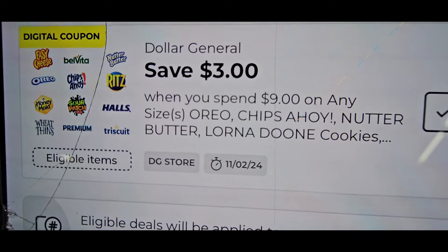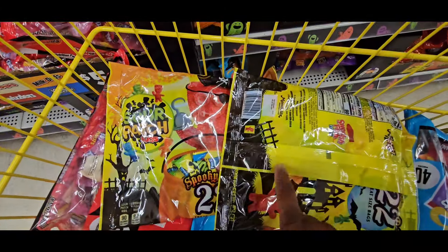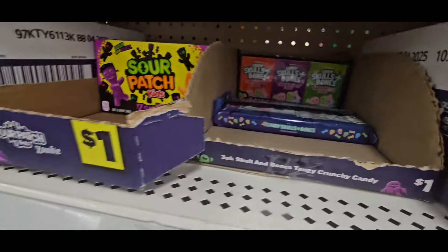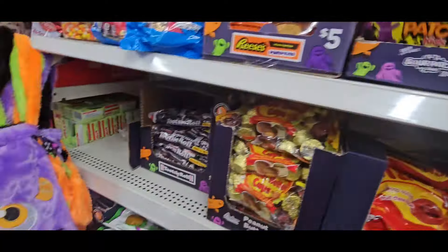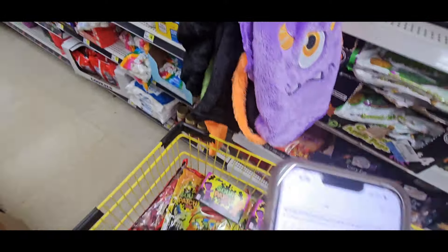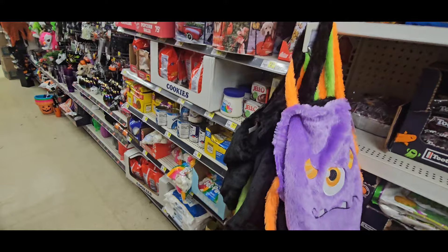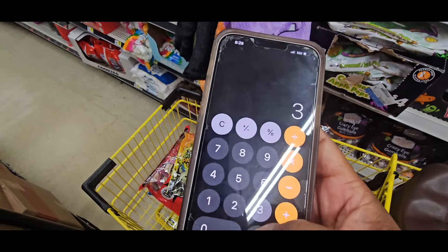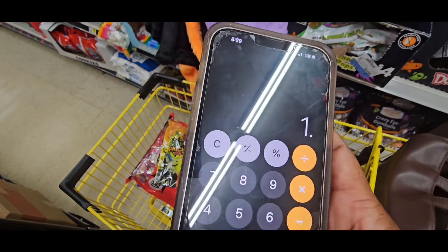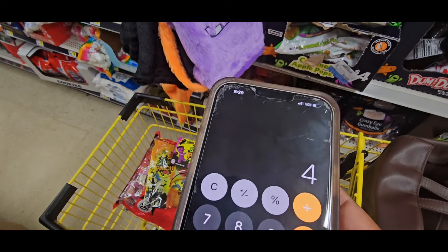It pops up: save $3 when you spend $9 on any one of those. So let's go get the rest of the products. We're still in the candy aisle and we're going to come over here to the $1 sour patches. You need to take it to $9. When I scan the Sour Patch boxes, they're $1 each — and the spend $9 save $3 matches. So the math: $3.75 for the Sour Patch bags plus $1 each for the Sour Patch boxes comes to $9.50. Take your $3 off — that's $6.50. Divide by four: $1.62 each.